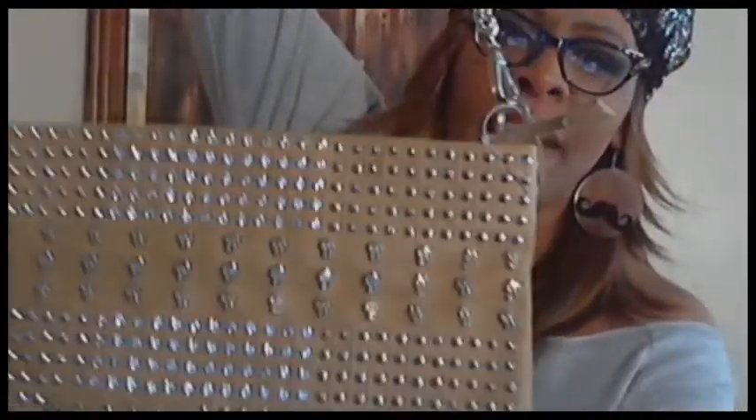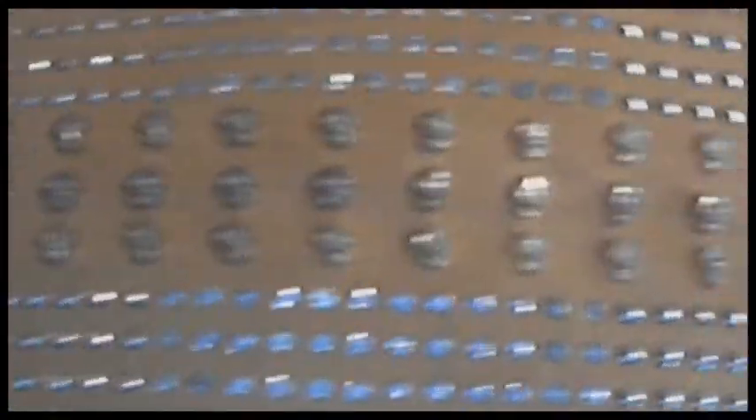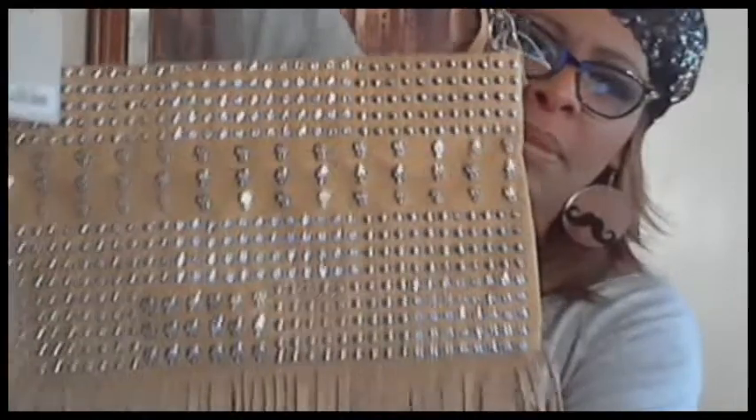I also bought this beautiful crossbody purse that I normally probably wouldn't have bought because it has skull faces on it. But I love the chain straps, the bling, the diamonds, and the shingles and colors. Since the skulls are little and small and it's a crossbody bag, I bought it anyway. It's by Saint Berry and was $7.99 from DD's Discount.